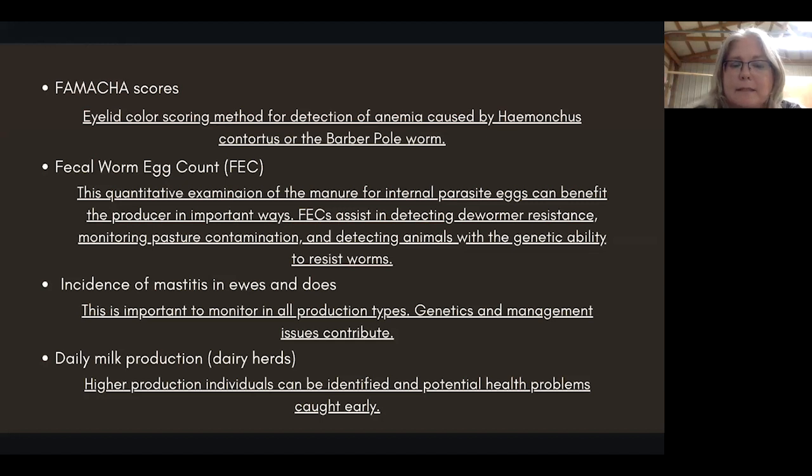In your maternal flock, track incidents of mastitis in ewes and does. There's nothing worse than having to fight mastitis — it is expensive, it is demoralizing, and it really does impact your weaning rates on your kids and lambs. Genetics and management issues can both contribute, so you want to make sure it's not something you're doing, or just something that animal is predisposed to. If you are milking, track daily milk production — when you're dumping feed into an animal, you want them to produce as much as possible. Also, a sharp decline in milk production can indicate a health issue and gives you time to get a jump on it.